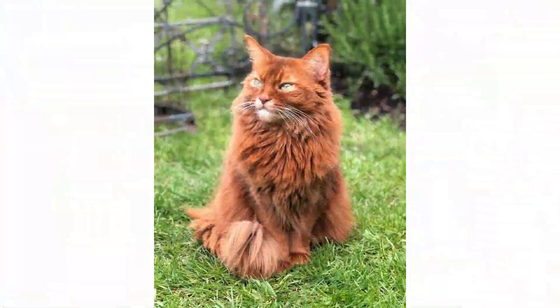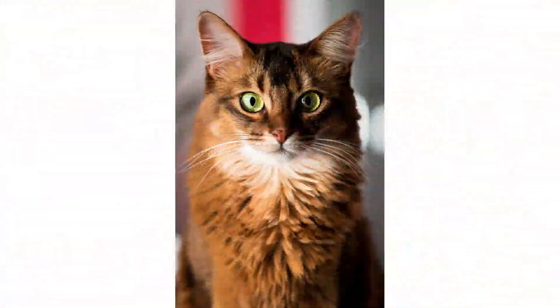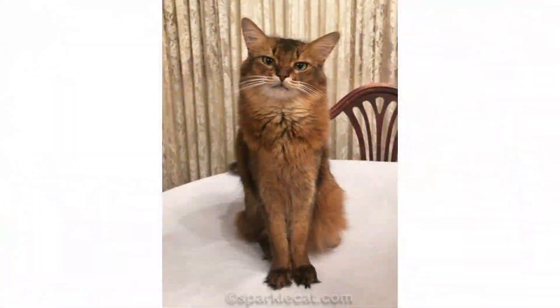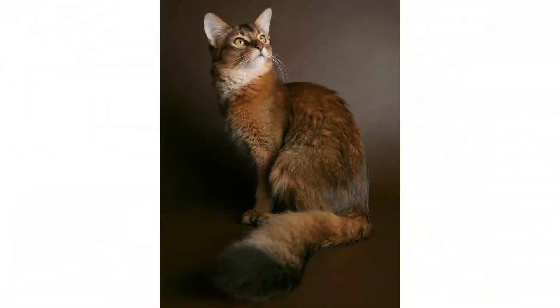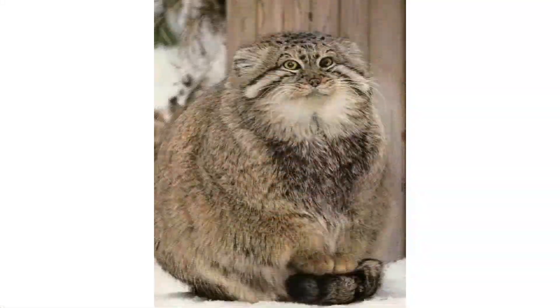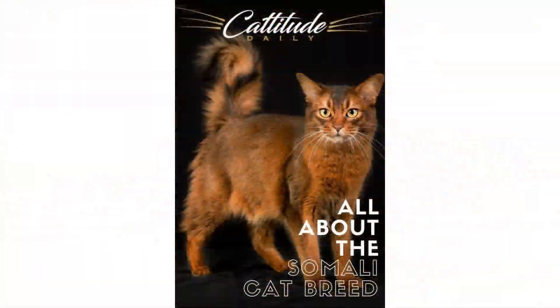The Cat Fanciers' Association (CFA) breed standard recognizes four Somali cat colors: red, ruddy, fawn, and blue. Internationally, some breeders trade in Somalis with other colors including tortoiseshell, ticked, or tabby-ticked coats, but those are rare and not generally recognized by most breeders or breed associations. In most other regards, the Somali's coat mimics that of the Abyssinian — just with long hair — though there are short-coated Somalis whose coats are denser than Abyssinians. Somalis are medium-to-large cats, typically weighing 6 to 10 pounds.